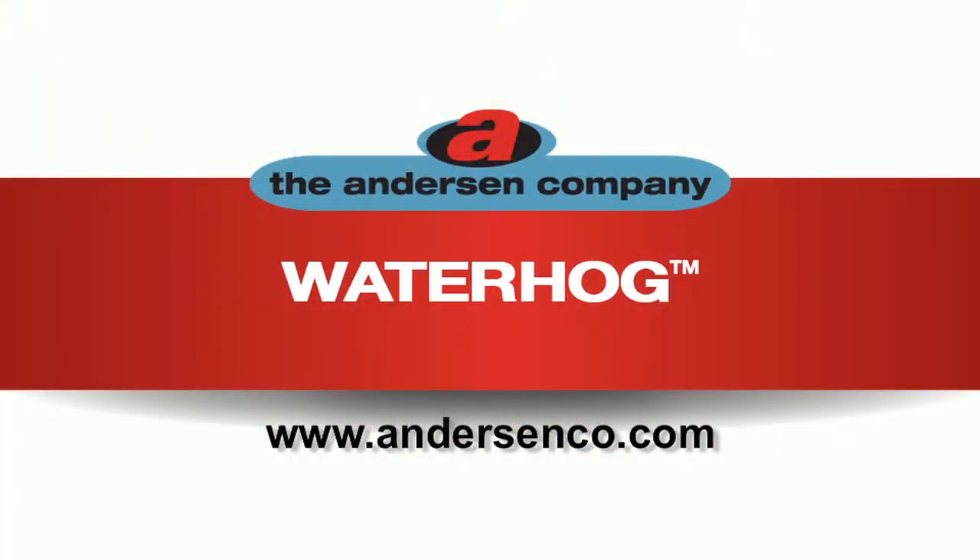To learn more, contact your Anderson representative today or visit our website at AndersonCo.com.